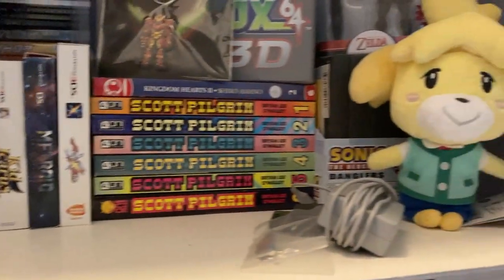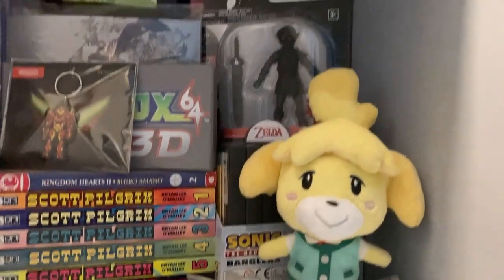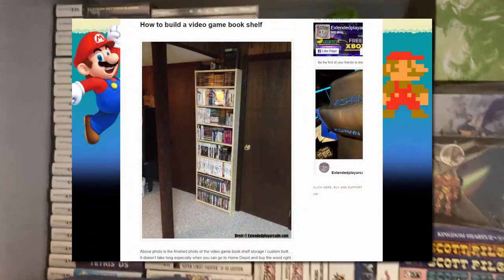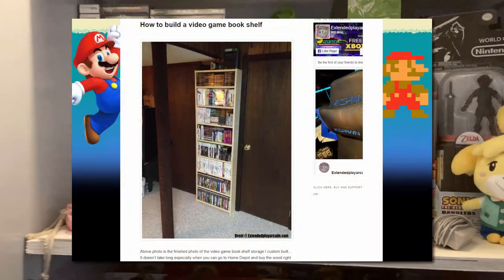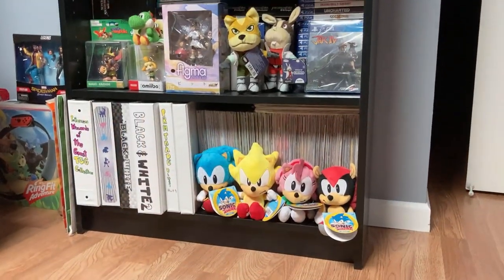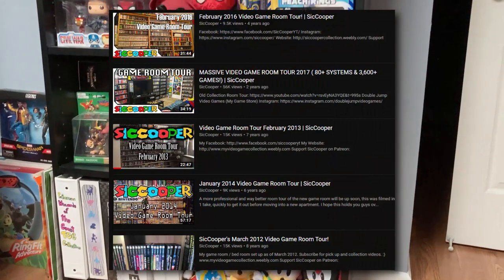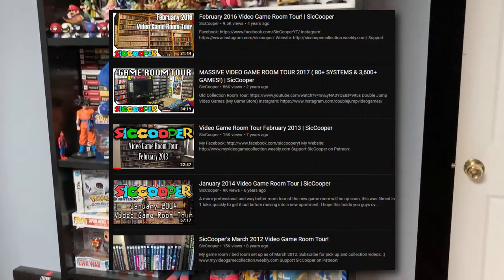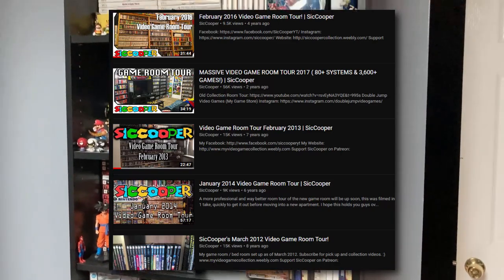Personally, I don't have any experience building shelves myself, but I'll leave a link in the description below to a blog post where someone made a custom shelf for less than $40 in supplies. I'll also leave a link to Syd Cooper's YouTube channel — his 2013 and 2016 room tour videos displayed a big custom shelf that looked really nice for housing his collection.